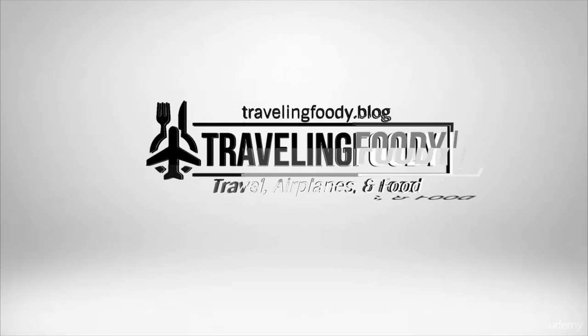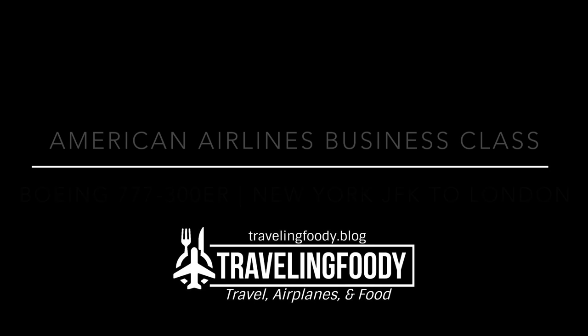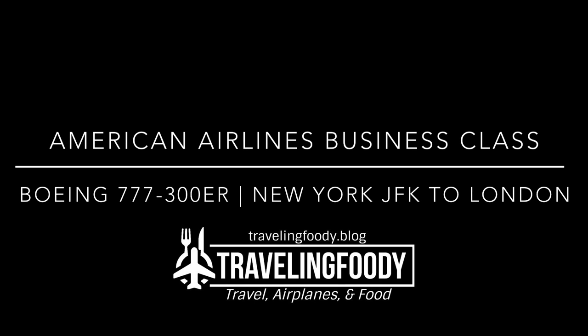Hello everyone and welcome to our video. Today we're reviewing American Airlines business class on the Boeing 777-300ER from New York to London. Please be aware that this video was taken in October of 2020 during the COVID-19 pandemic and that your experience may vary from ours.